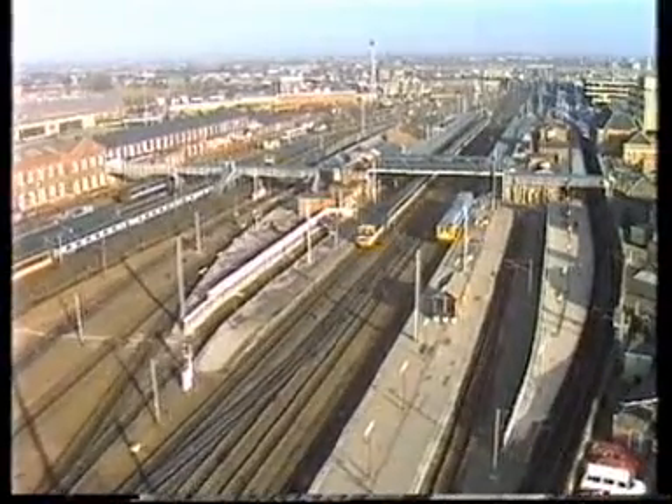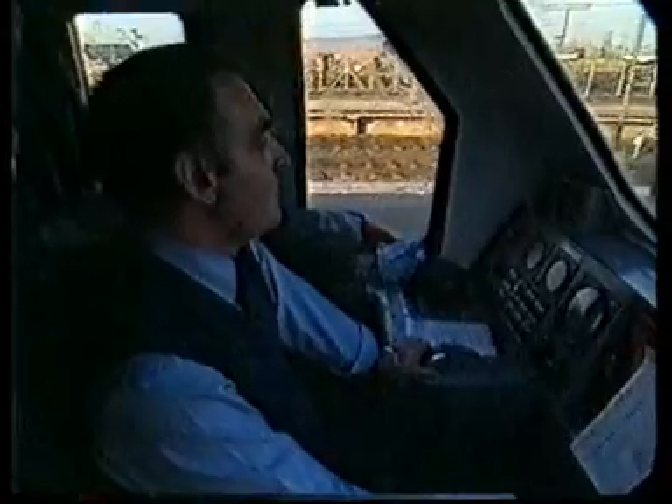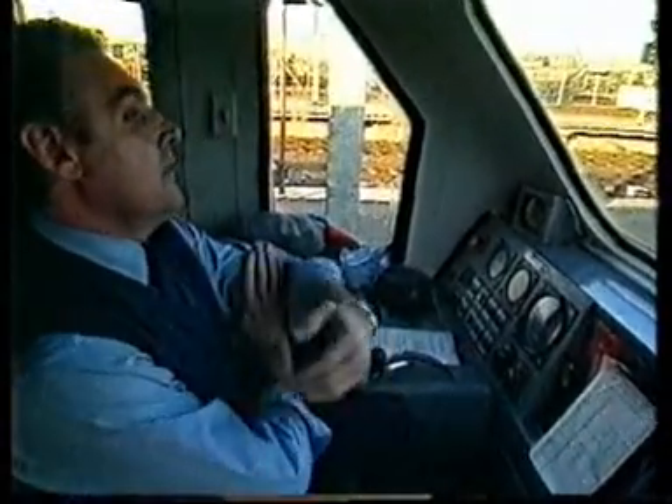There we are, almost at a stand. John is bringing it nicely to a stop with no jolting of the train — hopefully not to spill their soup and tea.